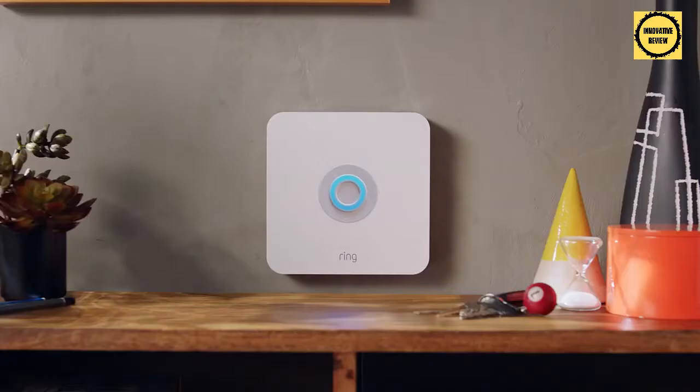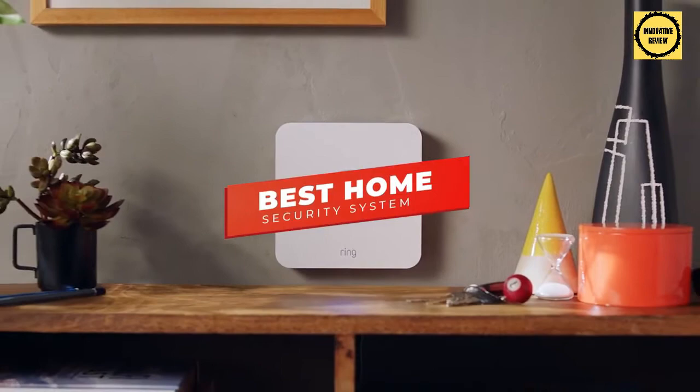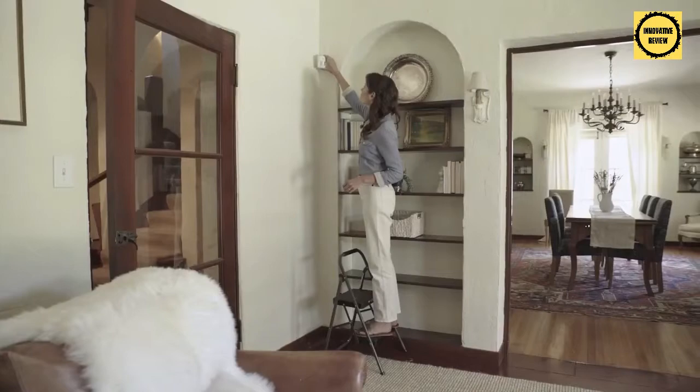How's it going, guys? In this video, we're breaking down the five best home security systems in 2022. I've made this list based on ease of use, performance, and additional security features.